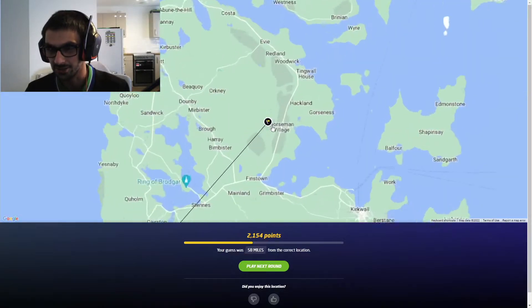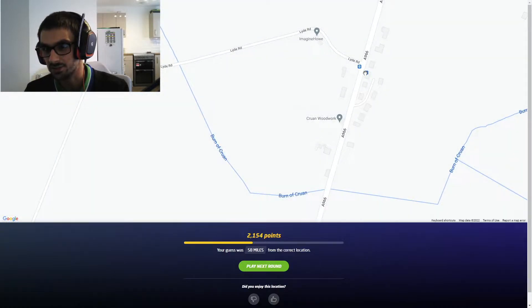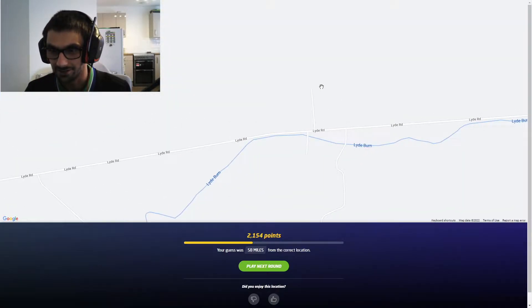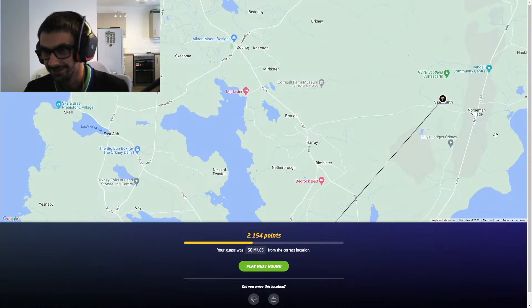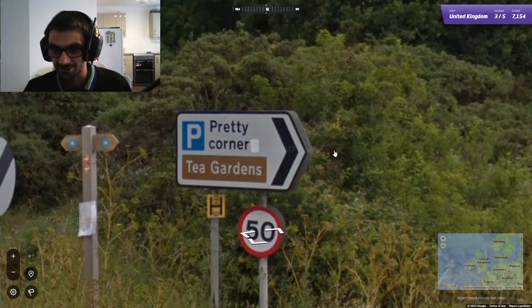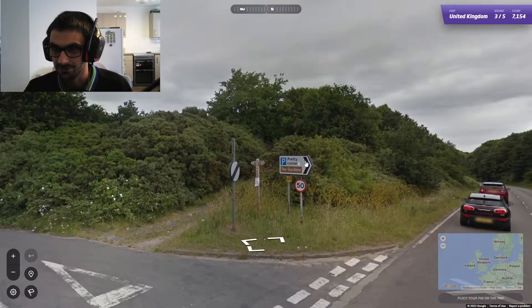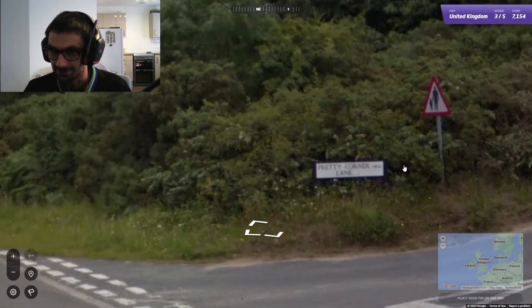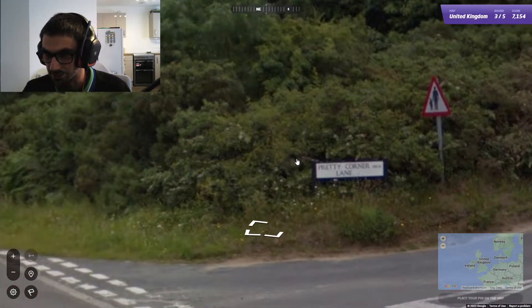I'm actually not too annoyed by that — that's not too bad. And if we'd gone the other way, we'd have been on the main road a lot quicker. Oh well, never mind. Tea gardens — now this is the place I want to go to. And we've got the Pretty Corner as well — well, of course it's going to be pretty, there's tea there.